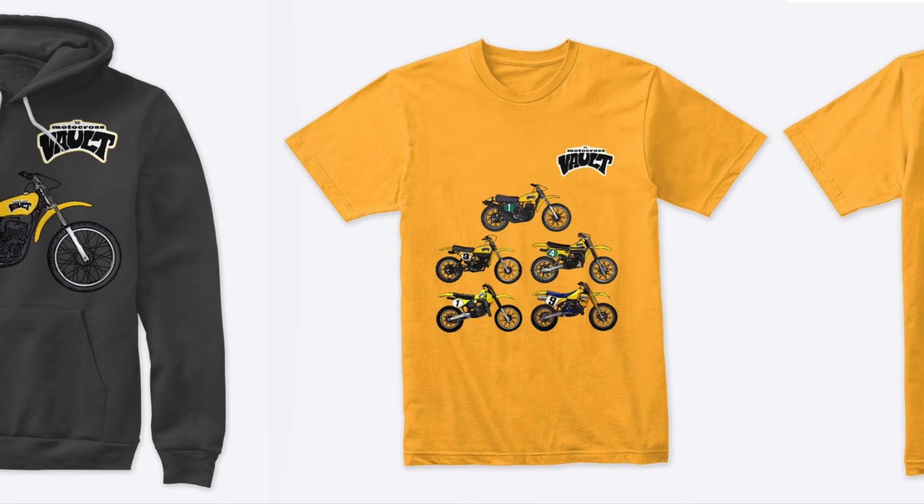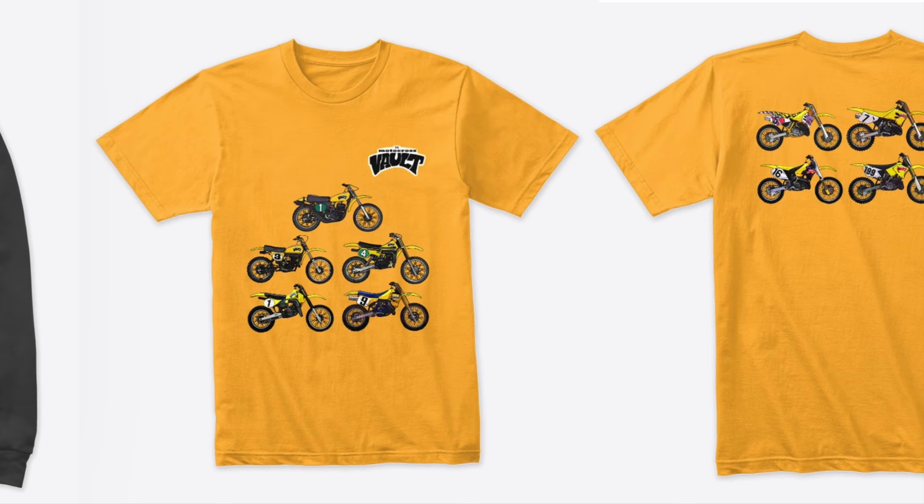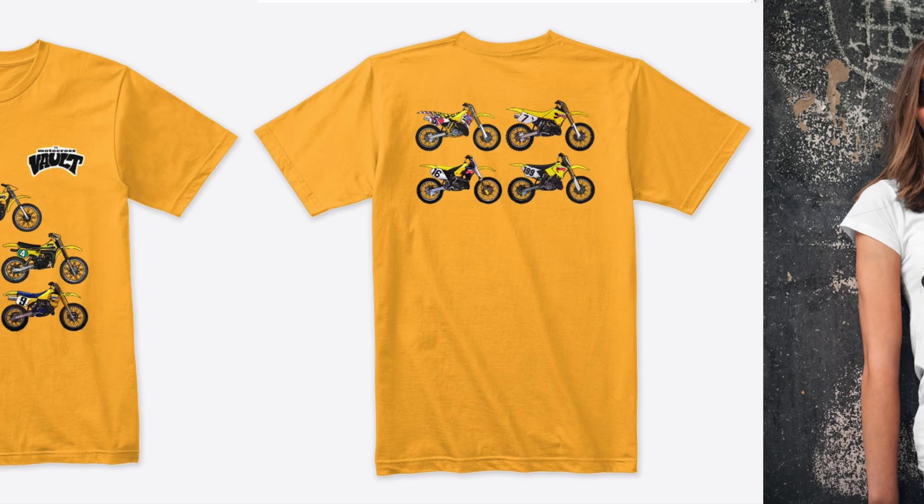If you'd like to support what I do here at the Motocross Vault, I have Motocross Vault merch available. I have a great Suzuki design — I did one based on the history of the RMs with the infamous TM right on the front of the shirt. I definitely have all kinds of different designs for Suzuki, Yamaha, Kawasaki, KTM, and I even have a Husqvarna or two in there. You can find the link in the description below, and I'll also put a card here in the video.